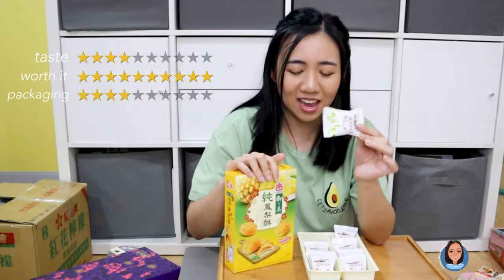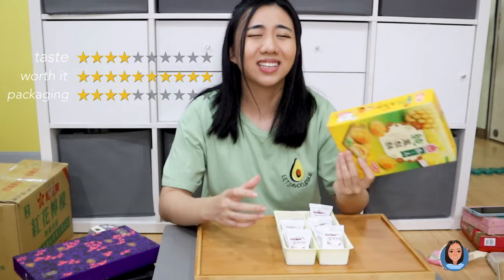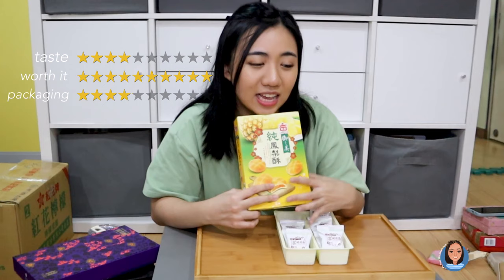For packaging I'd say a 4. It does look like candy — like cookies you'd buy from a grocery store. I'm not that impressed. It's pretty cute, but it's not something I'd want to send as a gift for someone.